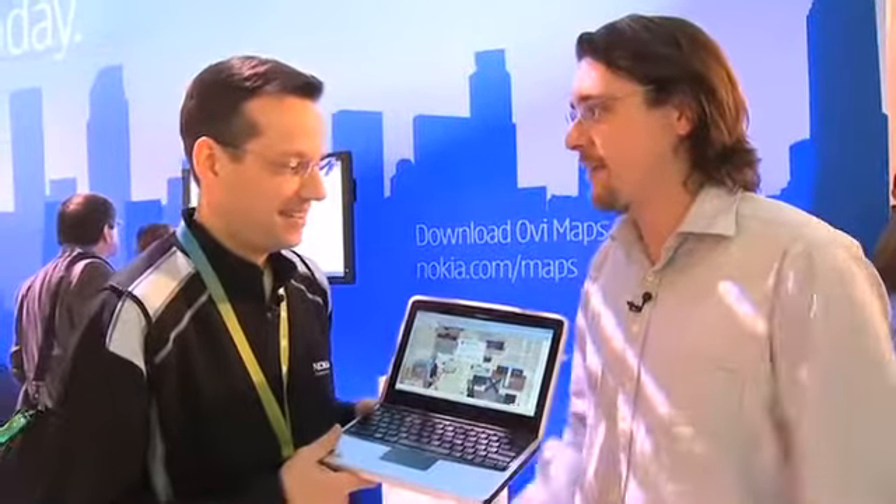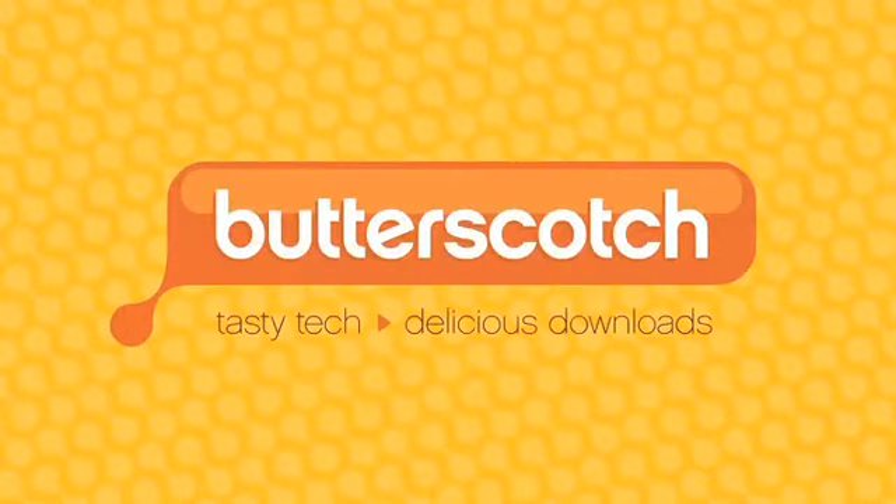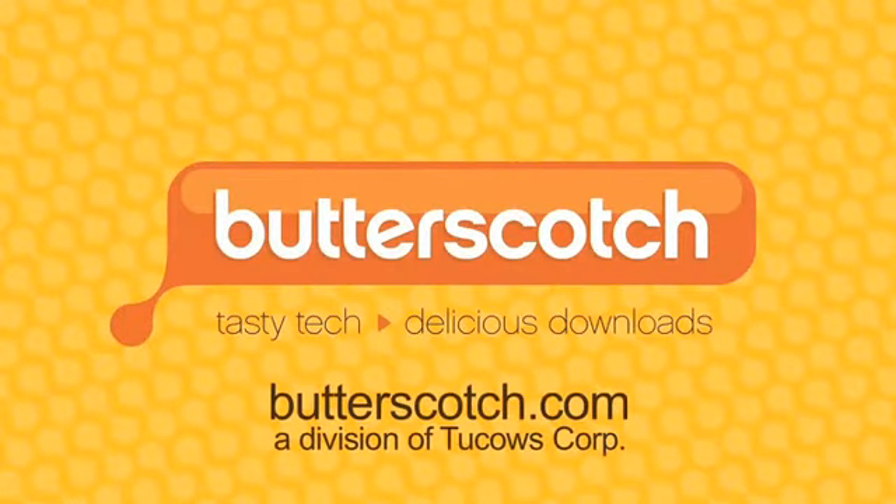We're going to have to hang on to it for a little bit longer. So where are we sending people to get more information about the Booklet 3G? You can go to nokiausa.com, and it's also available at Best Buy. Thank you very much.